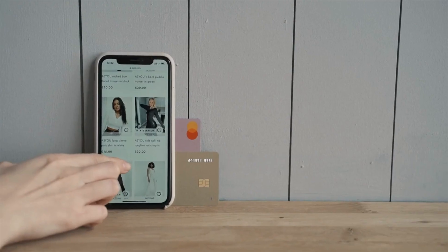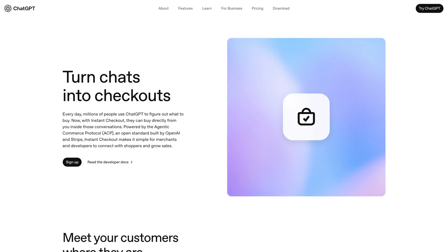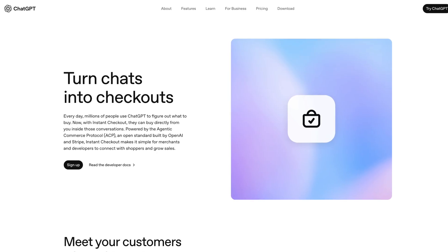This is extremely limited today — Etsy is the only instant checkout option as of right now. There's no traditional cart yet. But the direction is obvious: they don't want users to leave the platform. If you're doing e-commerce SEO, you need to apply on the ChatGPT merchants page and get your feed integrated.